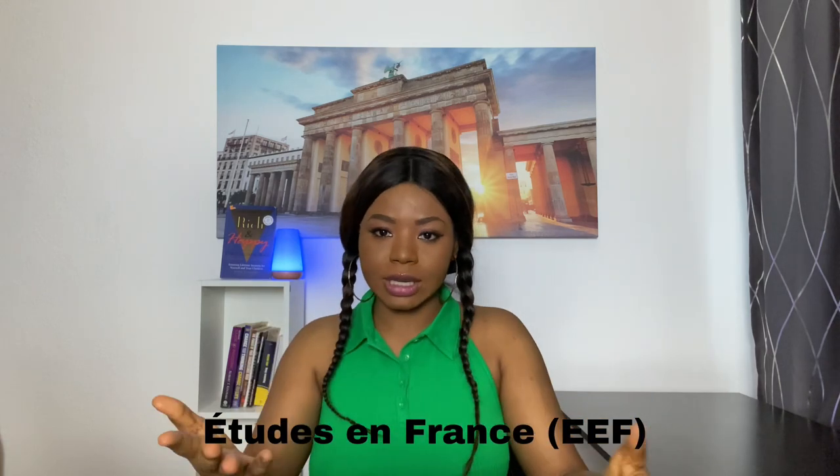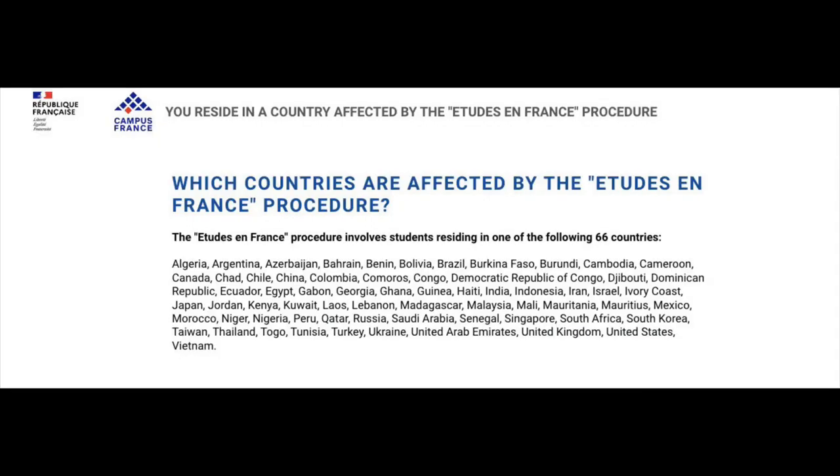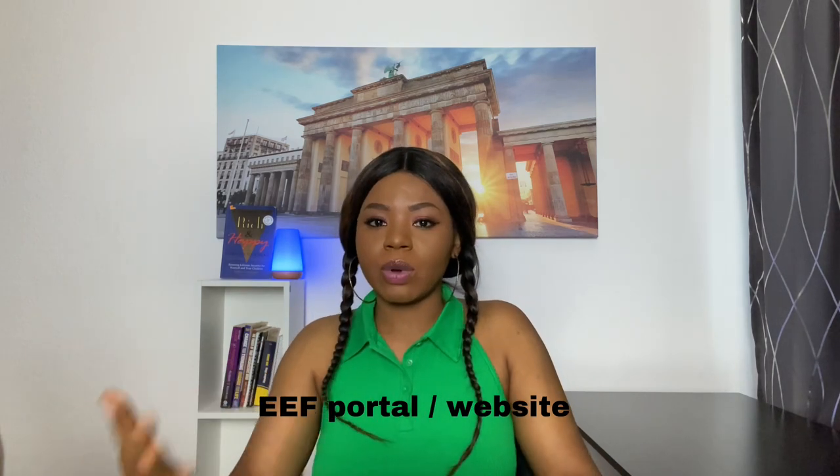To apply to schools, there are some countries affected by the 'Etudes en France' procedure, or EEF procedure — I'll put a link in the description listing those countries. If your country is affected, you have to do your school application on the EEF portal, which is managed by Campus France. You create an account, upload all your documents — passport, transcripts, certificates, recommendation letters, motivational letters — and choose your programs. For Masters, you can choose up to seven programs.